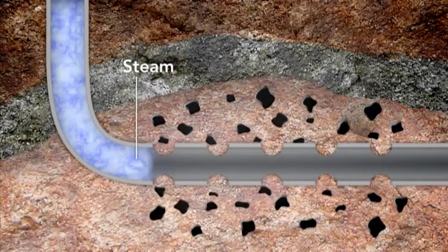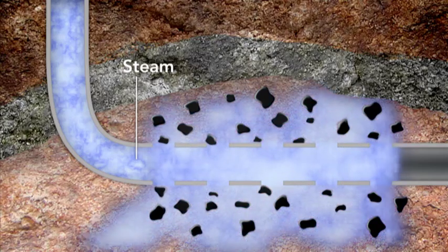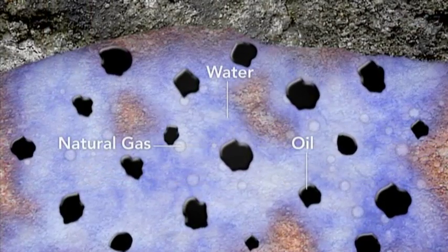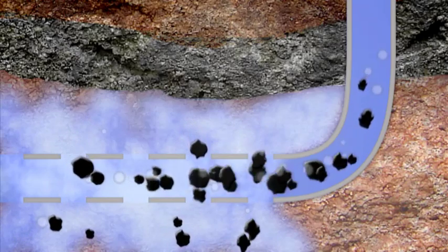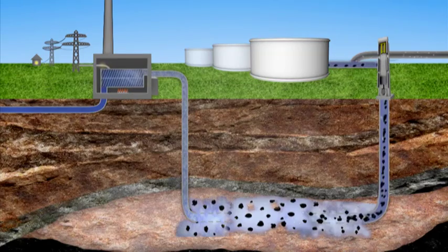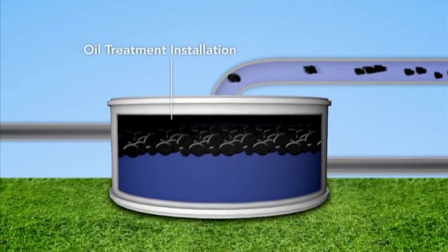Here it heats up the rock layer where the oil is trapped in tiny pores under an impermeable layer of clay. The oil becomes runny as its temperature increases. The mixture of oil, water and natural gas is brought to the surface with high-capacity pumping units. The natural gas is extracted from the mixture before it is sent to the oil treatment plant, where the oil is then separated from the water.